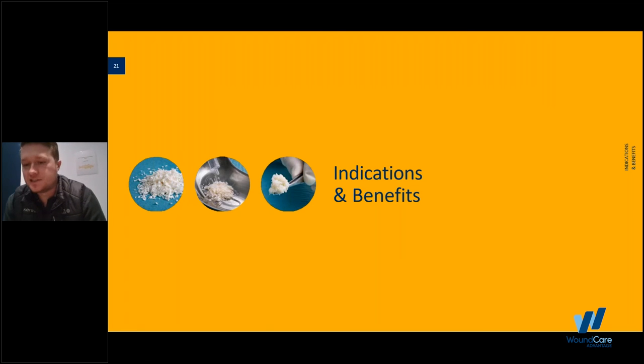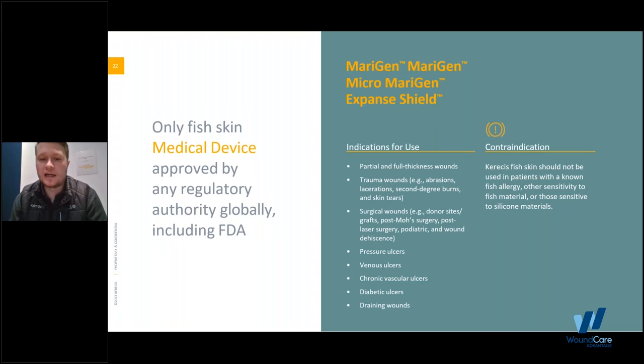Looking at indications and benefits: if you have a white fish allergy or known fish allergy, you probably don't want to use this product. If you're using Shield, it does have a silicone layer on top of the fish skin graft, so if you have an allergic reaction to silicone materials, those are the contraindications. We're indicated for partial and full thickness wounds, trauma wounds, surgical wounds, pressure, venous, chronic and vascular ulcers, as well as diabetic ulcers and draining wounds. We are the only fish skin medical device approved by any regulatory authority, including the FDA.